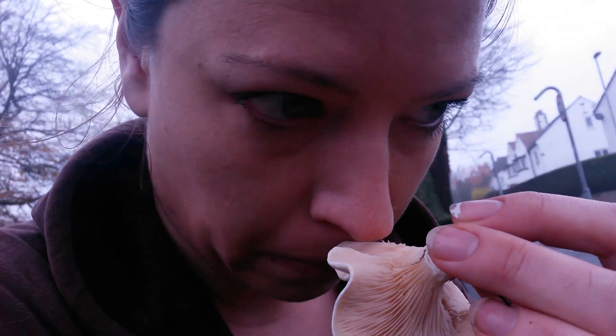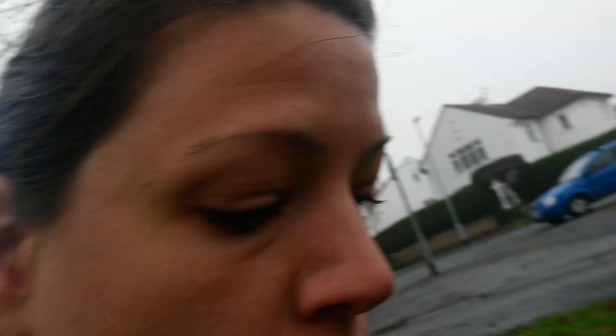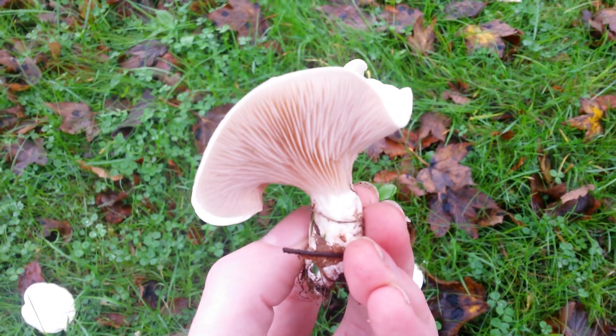Lastly I'm going to give it a sniff. Yeah, it smells strongly of flour, or meal, or raw pastry, which is key for Millers because that's a vital ID point.